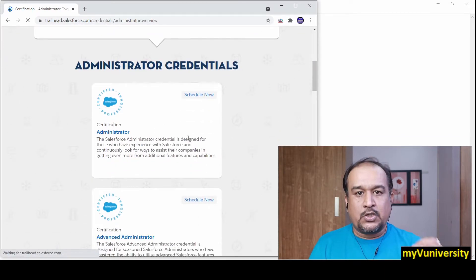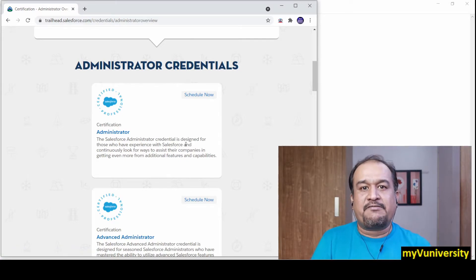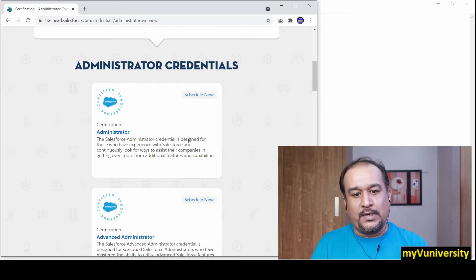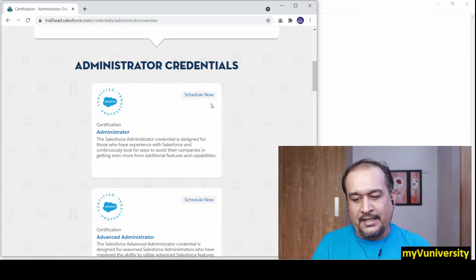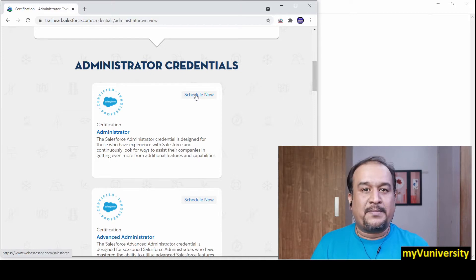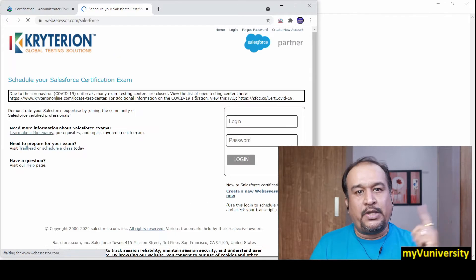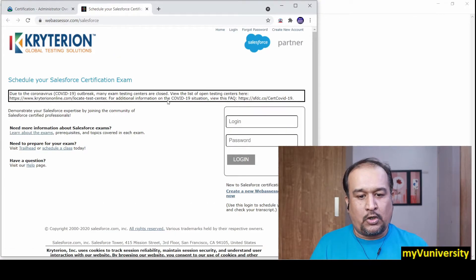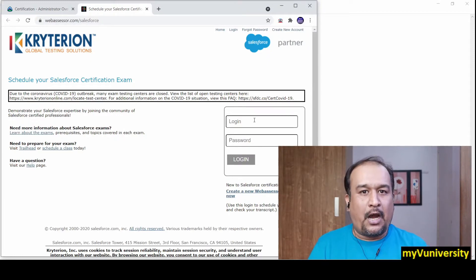Now, how to take the exam? If you are an administrator and want to take an exam, there is a platform called WebAssessor, which is a certification registration platform that holds records of all your certifications — not only Salesforce. In the link you can see webassessor.com/salesforce, and clicking there takes you to the WebAssessor platform. You need to have an account on webassessor.com.